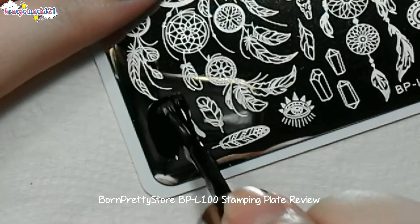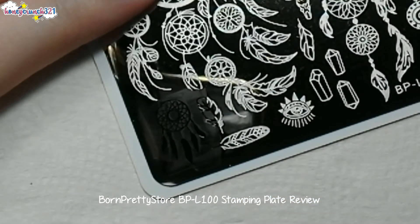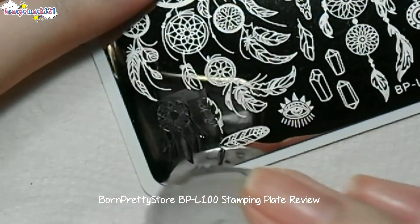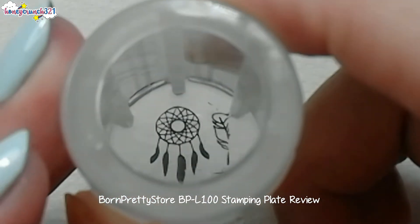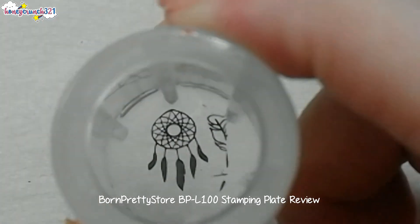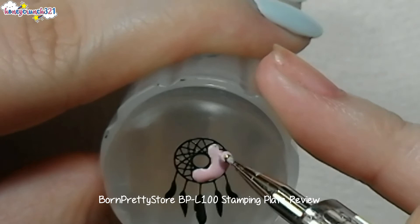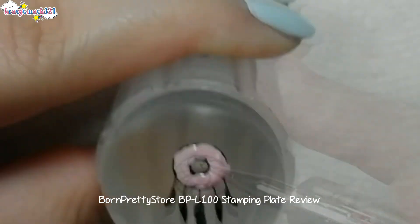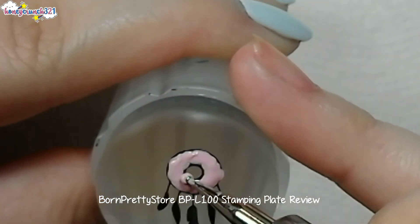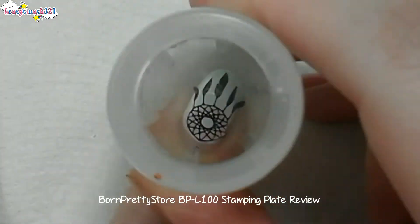Now let's try the plate. I think I'll paint this in pink, then let that dry and stamp it onto your nail.